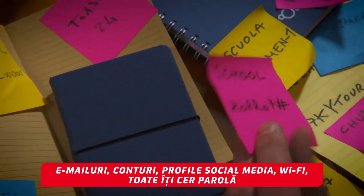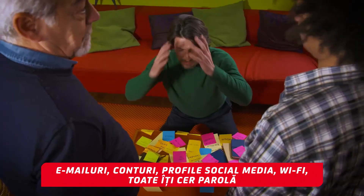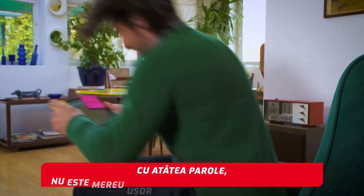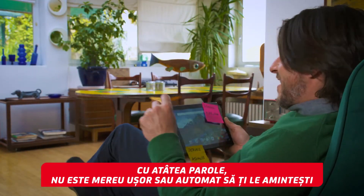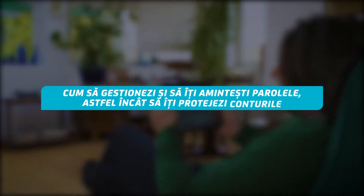Emails, accounts, social media profiles, Wi-Fi — all ask for your password. With all these passwords, remembering them is not always easy or automatic. Here are some tips on how to handle and remember passwords to keep your accounts safe.